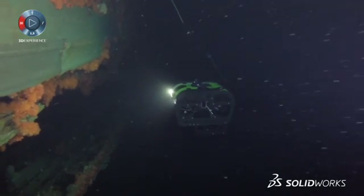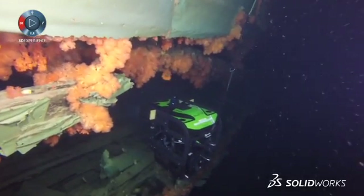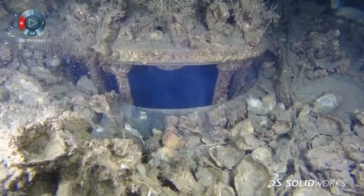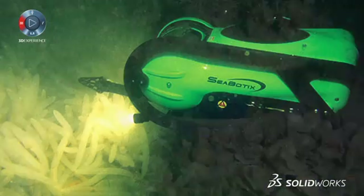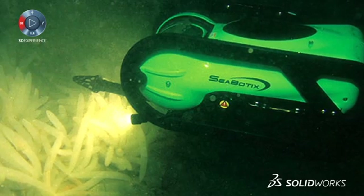An ROV is a remotely operated underwater vehicle. It's got little thrusters and it's able to maneuver around, and you can add sonar to get to something because visibility is usually poor. Then, am I just looking at it with my camera? Do I want to do something to it? So now we've got little arms — you can come up and grab hold of something, a black box for example. So we're a delivery mechanism for what the job requires.